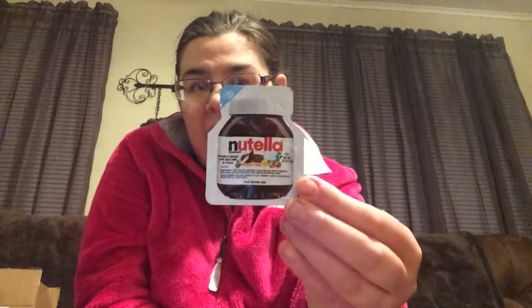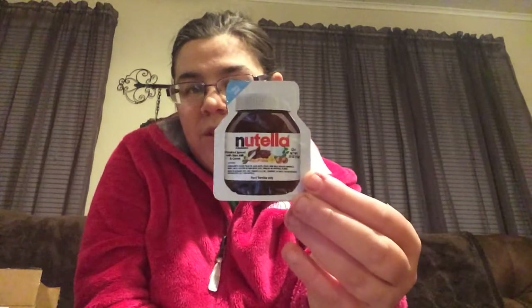The next thing I got was from the same website — it's just a small sample size of Nutella. It was really, really good. I might actually eat this after the video.